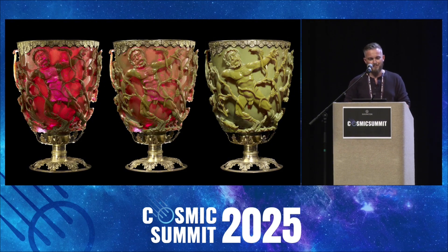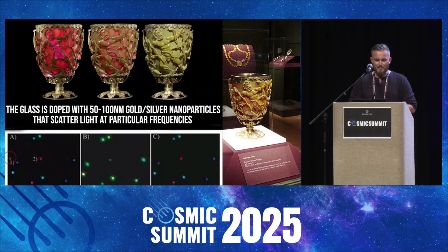Now this effect is called dichroism. But it's not just artistic — it's highly scientific. Modern analysis of this cup, which is currently housed in the British Museum in London, revealed that whoever created it had somehow suspended nanoscale particles of gold and silver, about 50 to 100 nanometers wide, within the glass matrix. These nanoparticles interact with light in complex ways and create something called surface plasmon resonance.